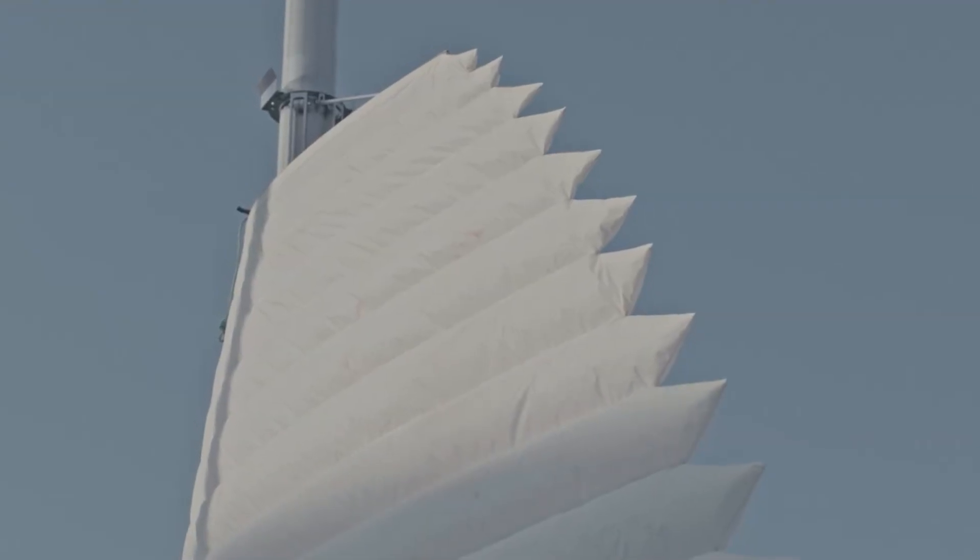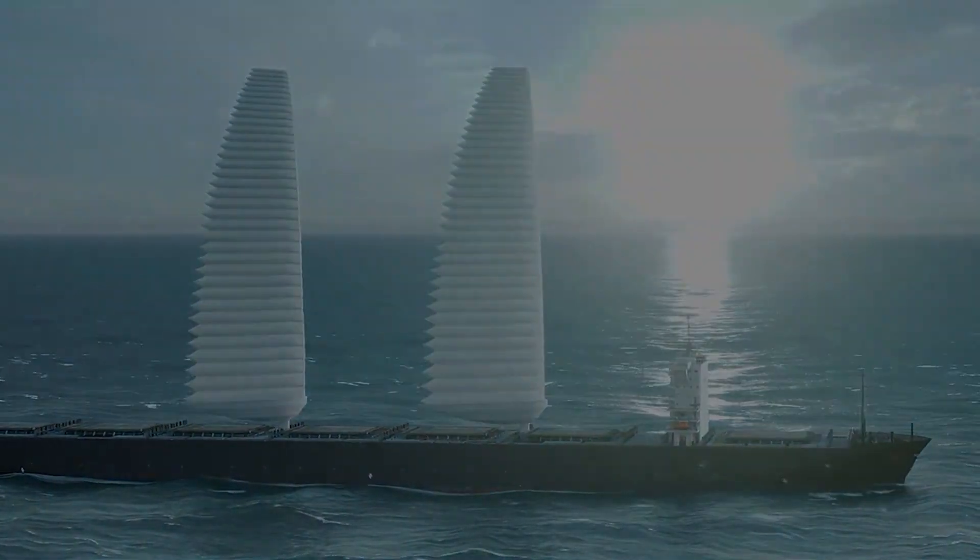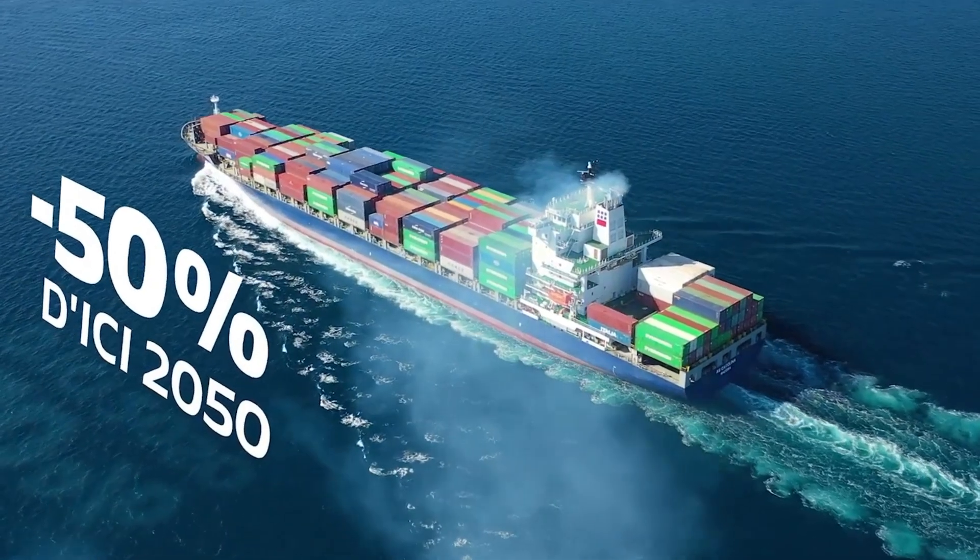Designed for flexibility, the Wisamo can be installed on both new and existing vessels — from cargo ships to yachts and patrol boats. By reducing fuel consumption by up to 20 percent, the Michelin Wisamo marks a major leap toward sustainable, efficient, and future-ready maritime transport.